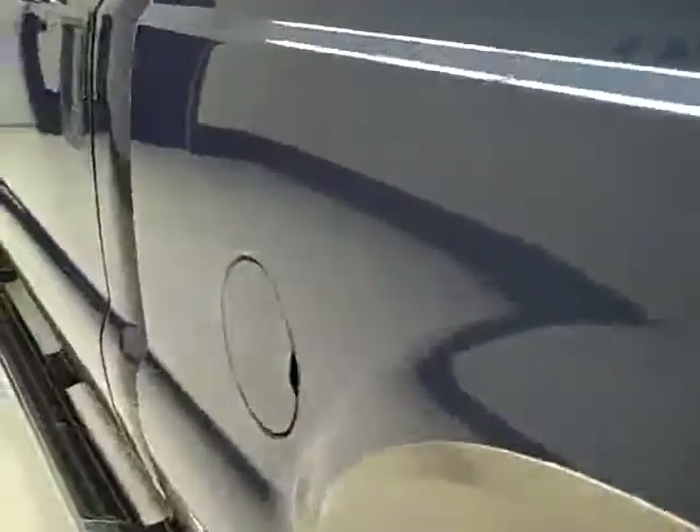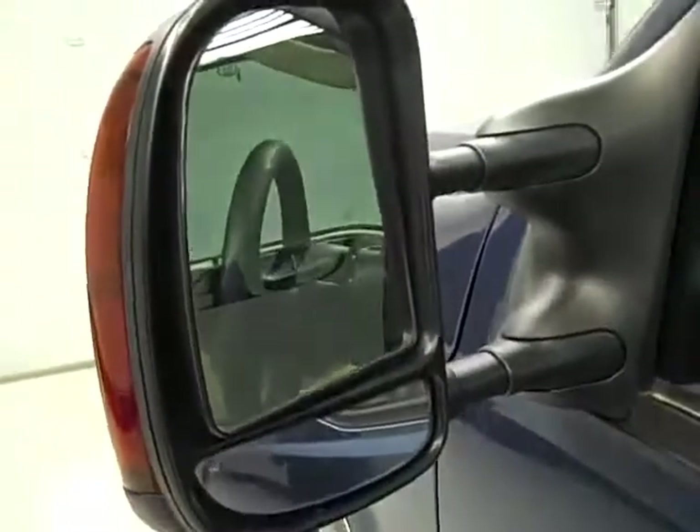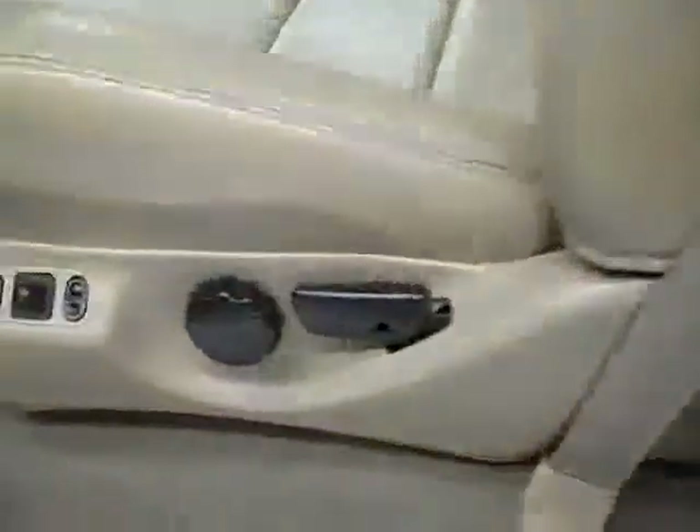This side of the truck is just as clean as the other side. I didn't see any major dents or dings on either side of this truck. It has the heated telescopic tow mirrors with the built-in directional signals.